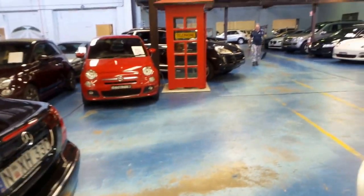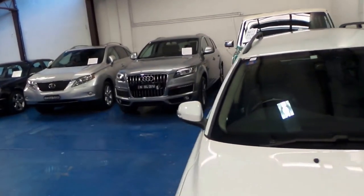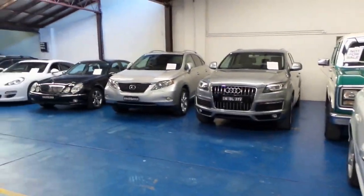We have about 75 other vehicles in stock at the present time, and all our cars are under cover. Thanks again for watching.